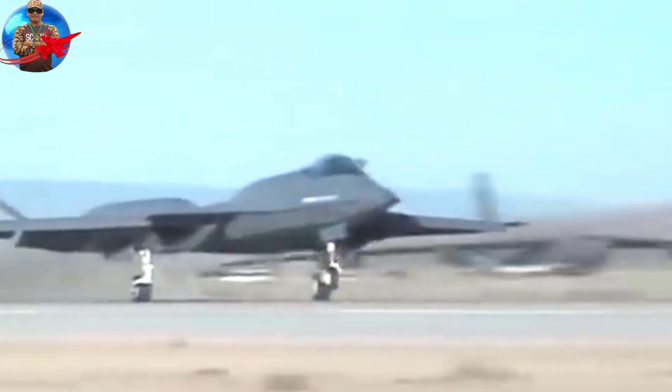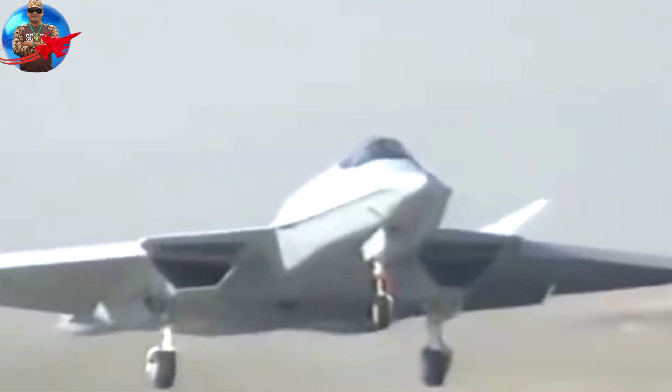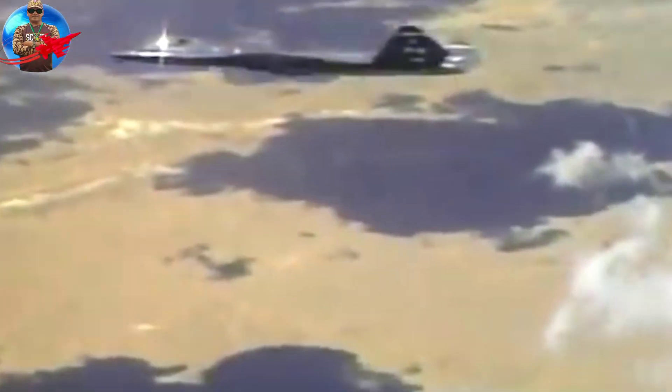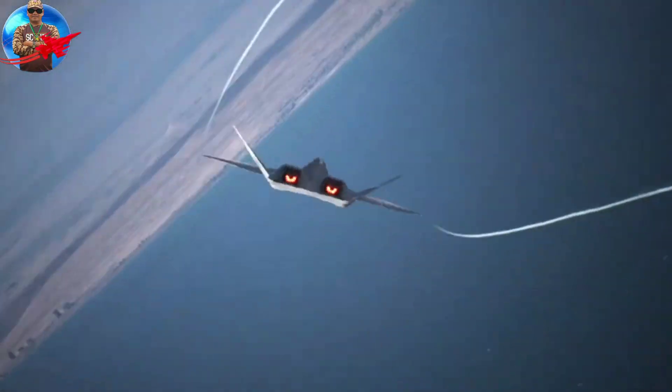In the 1980s, the USAF began looking for a replacement for the fighter, primarily to counter the Soviet Union's advanced Su-27 and MiG-29 aircraft. Several companies submitted design proposals, and the USAF selected proposals from Northrop and Lockheed. Northrop worked with McDonnell Douglas to develop the YF-23, while Lockheed, Boeing, and General Dynamics developed the YF-22.